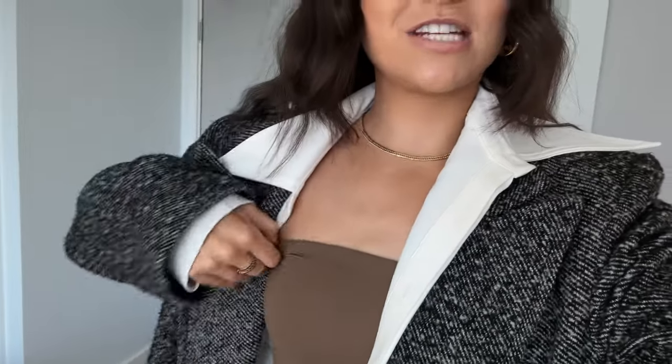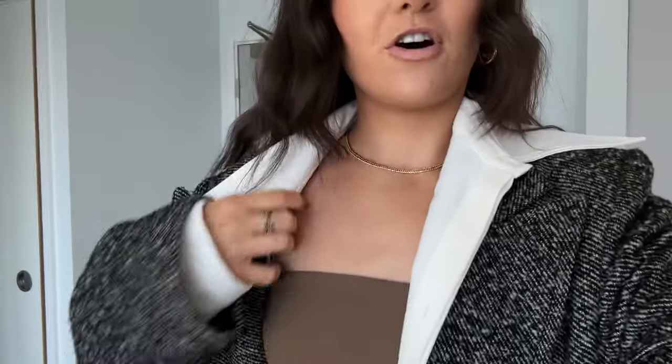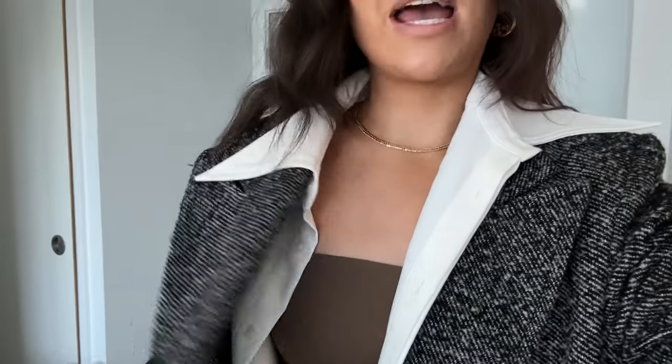I've got this Skims Everyday Fits Bralette. I've got this Source Unknown cropped shirt with this exaggerated collar, which I absolutely love. I just think it makes any outfit look really premium. This maxi coat from ASOS — it's two years old, but they've got super similar herringbone ones, so I'll link them below.